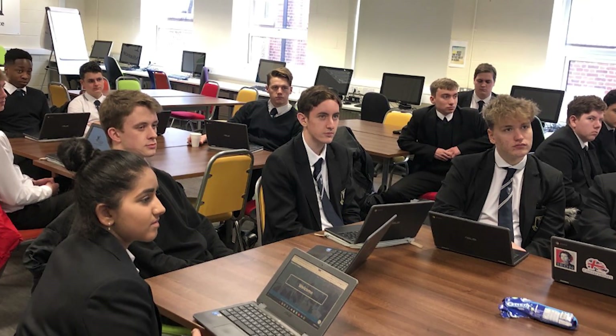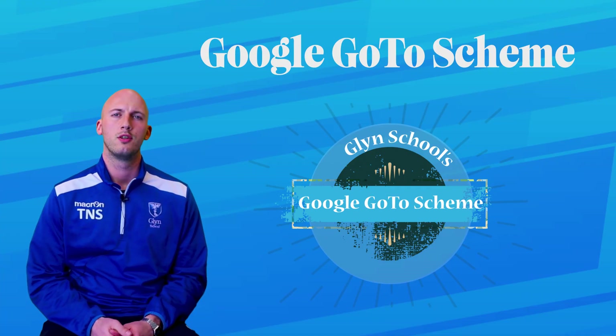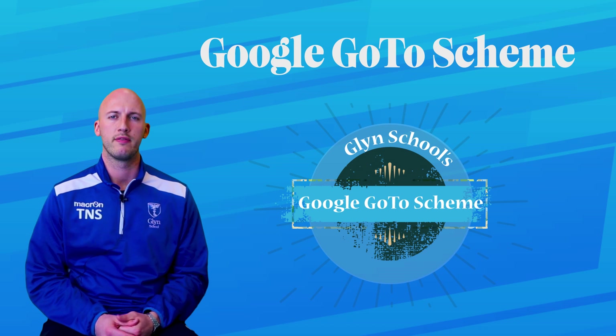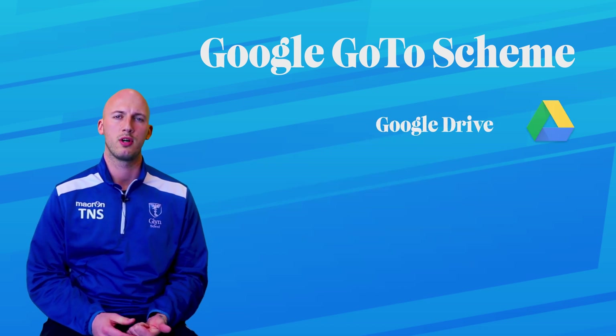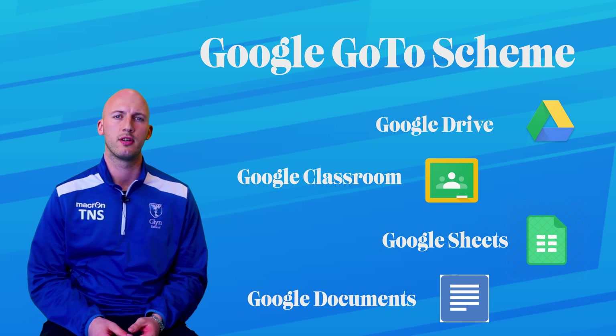In the program, the students have six sessions with myself and other Google Certified Educators at Glynn School. During our meetings on a bi-weekly basis, each student uses the program Screencastify on their Chromebooks to create specific tutorial videos on our given topic for that week. Some of the main areas we've covered throughout the program are Google Drive, Google Classroom, Google Sheets, Google Docs, and further Google add-on programs for education.